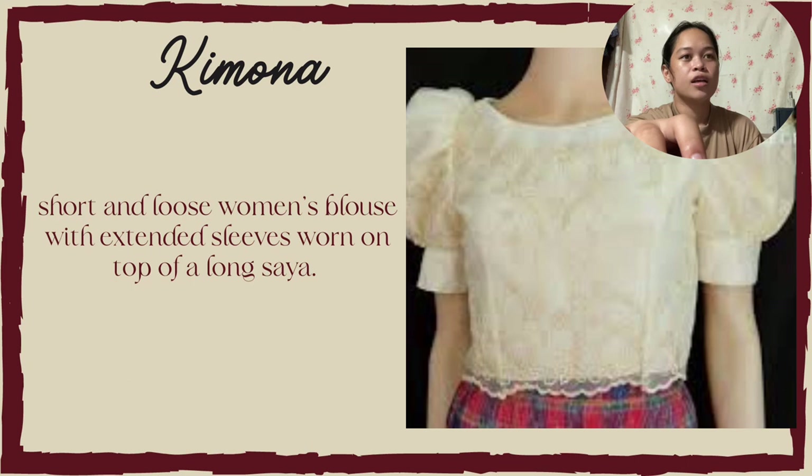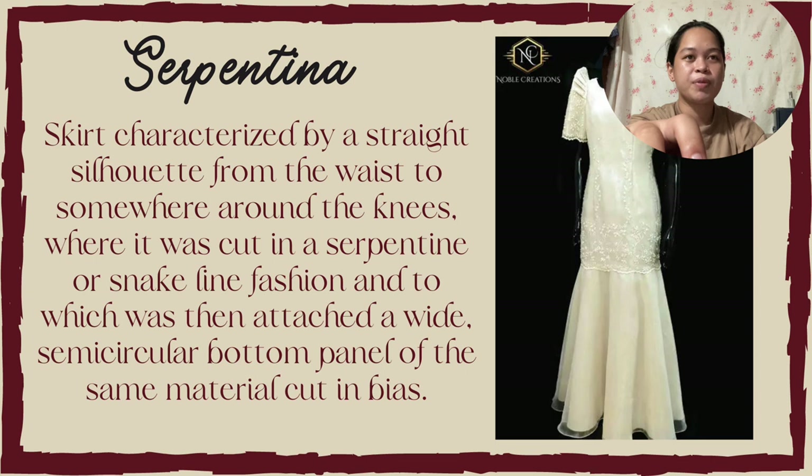Kimona: a short and loose women's blouse with extended sleeves worn on top of a long saya. Next is the Serpentina: a skirt characterized by a straight silhouette from the waist to somewhere around the knees, where it was cut in a serpentine or snake-lined fashion and attached to a wide semicircular bottom panel of the same material cut in bias.